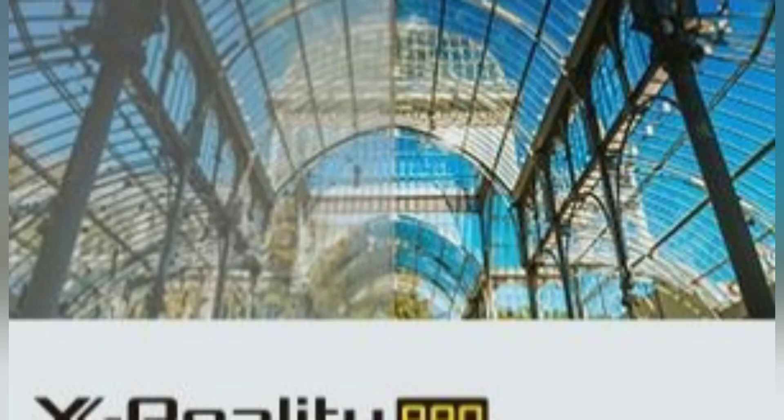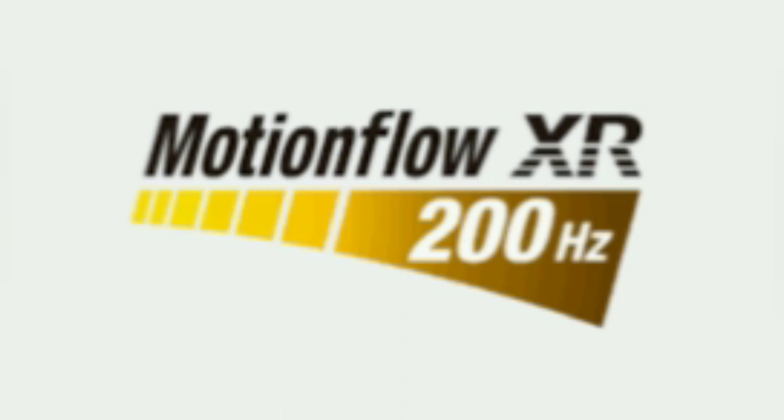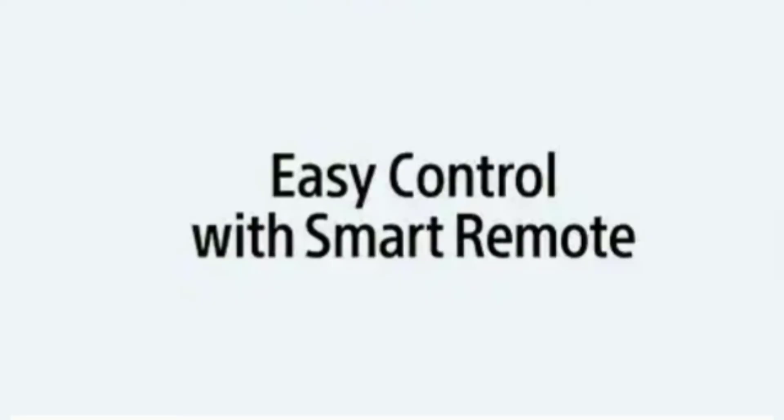If you use X-Reality Pro, you can see the clarity of the content — it can scale noise. That is X-Reality Pro. If you look at the Motion Flow XR, you can see fast images step by step with smoothness. That is the Motion Flow.